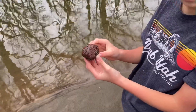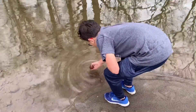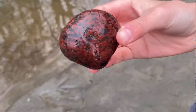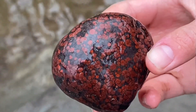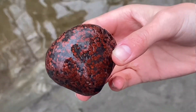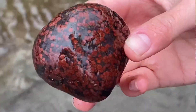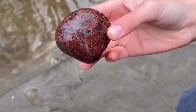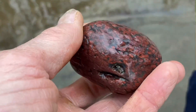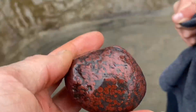Jasper. Go ahead, rinse it off. That does look like Poppy Jasper. Interesting. That looks nice in the tumbler. Definitely take that home.